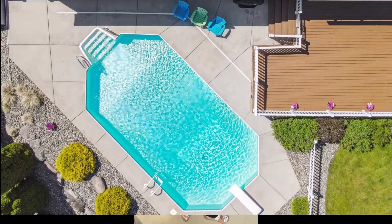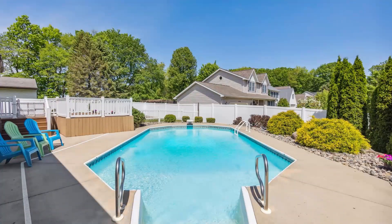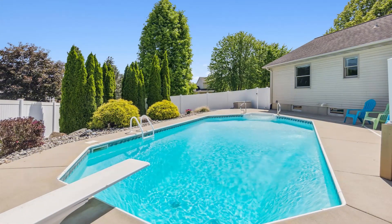Vacation this summer with this beautiful in-ground swimming pool. It's heated too.